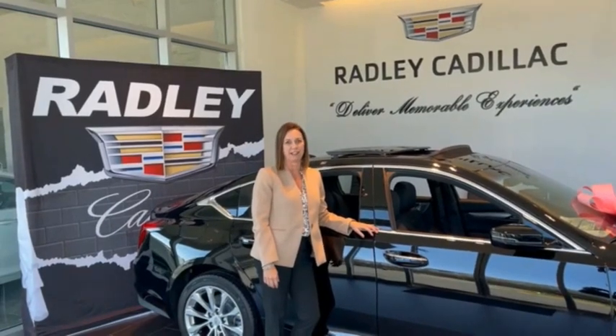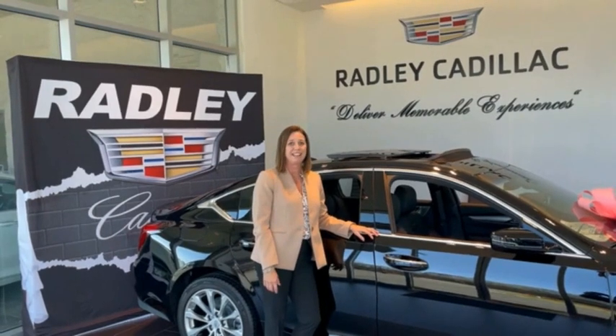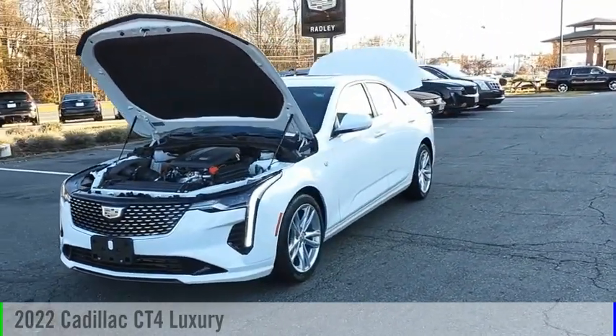I'm Michelle Radley, Dealer Principal at Radley Cadillac. I'd like to personally invite you to come see what Radley has to offer and let us deliver a memorable experience to you. Come test drive the 2022 Cadillac CT4.